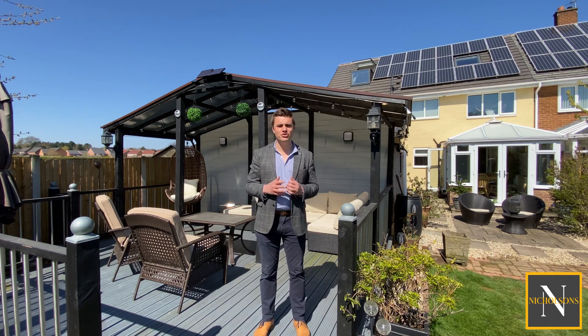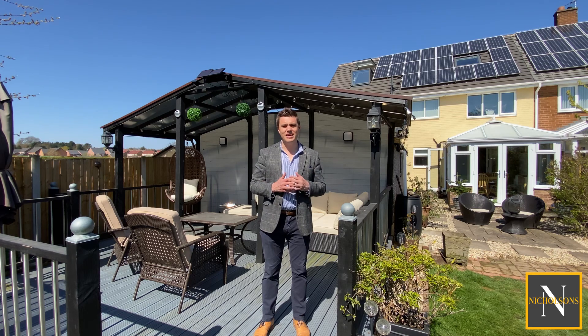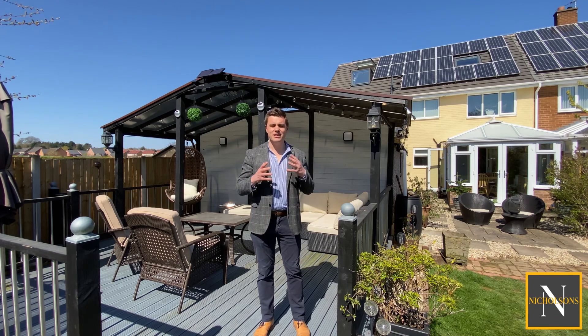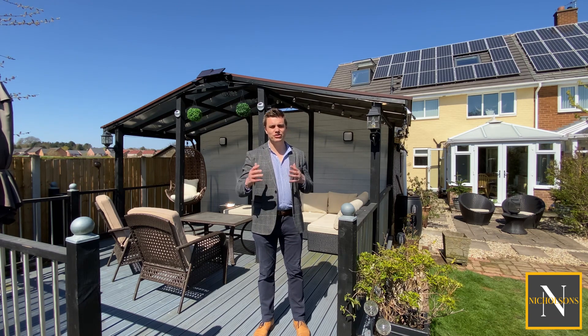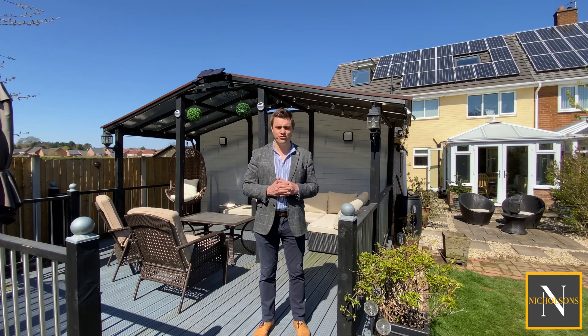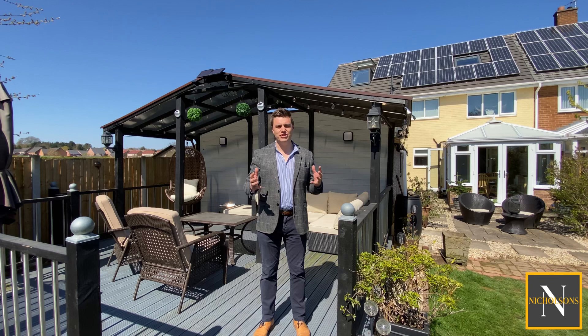Downstairs we've got an entrance hallway, sitting room, kitchen diner and a conservatory. On the first floor we've got three double bedrooms — the master's huge, it has an ensuite, and we've got a further family bathroom. Then up to two further double bedrooms on the second floor which share a loo between them.